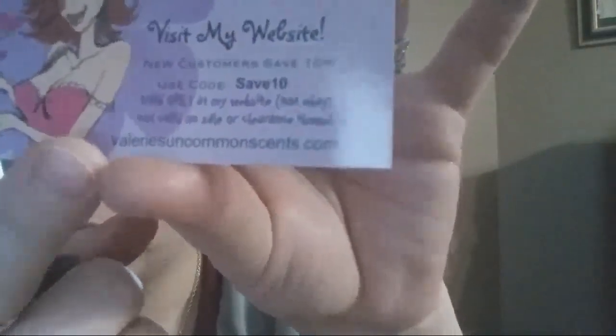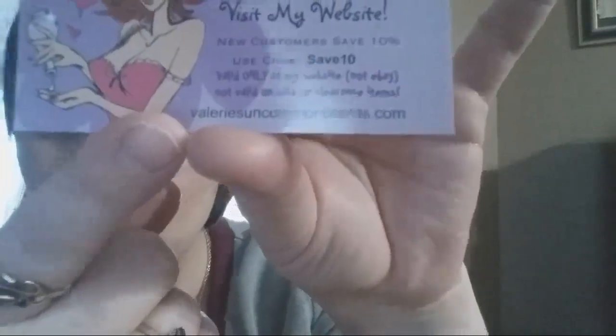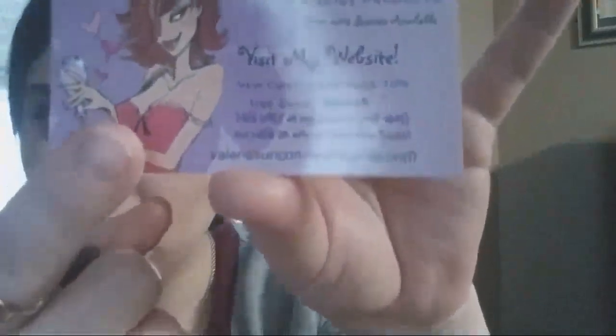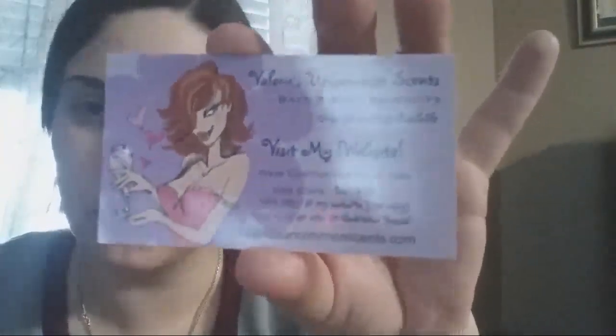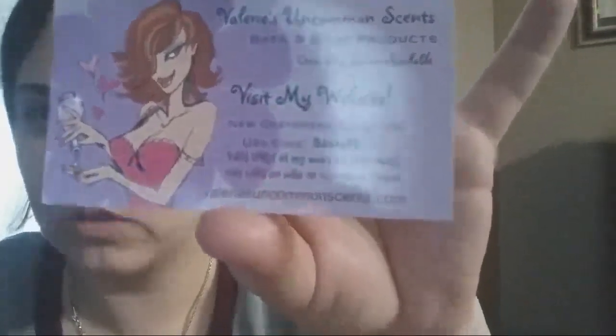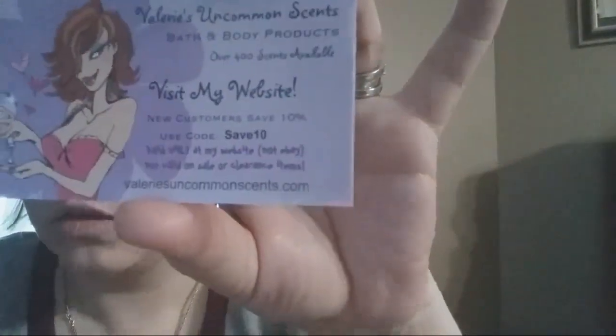Her website is right here — she gives 10% off to first-time customers. I ordered mine off of eBay; shipping was very reasonable. I think I paid maybe $10 for all of this to be shipped to me, and I got 50 different fragrances. She offers a 10% save on your order. I bought 50 of them — I paid $100, so these little samples right here are $2 a piece. She was super fast with my order — it took her a couple of days.